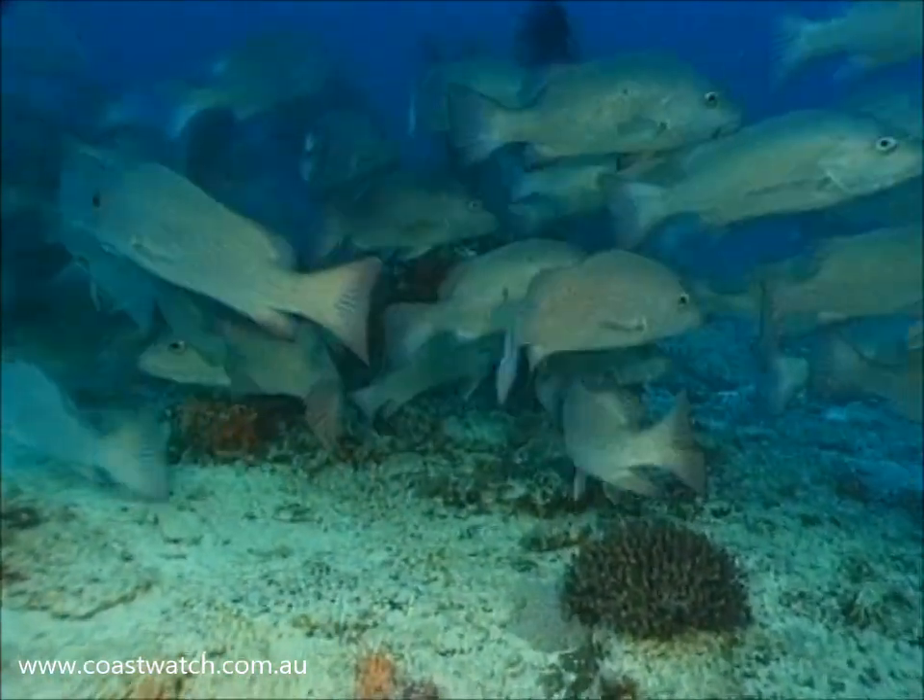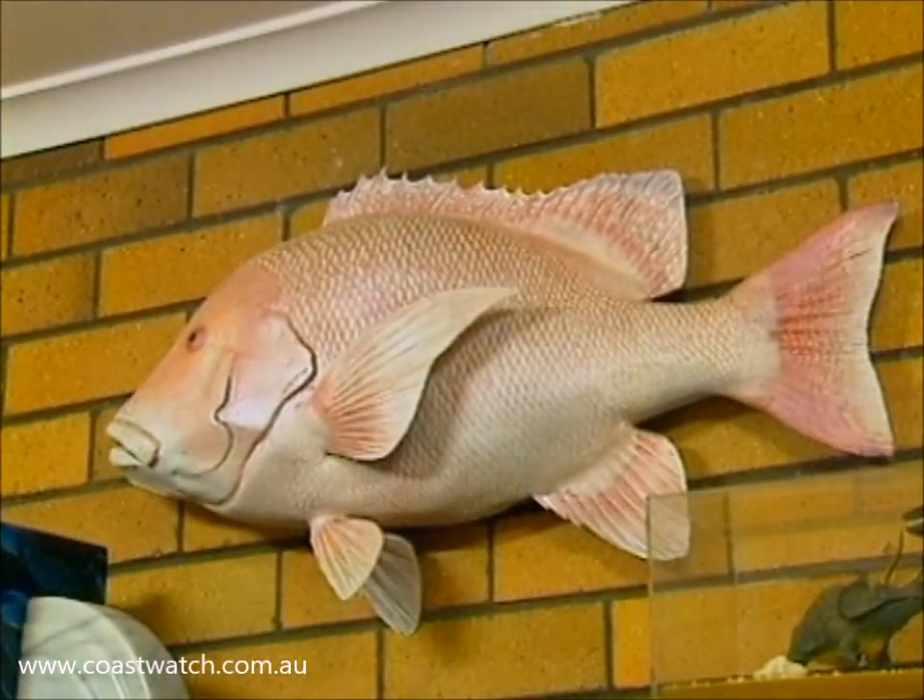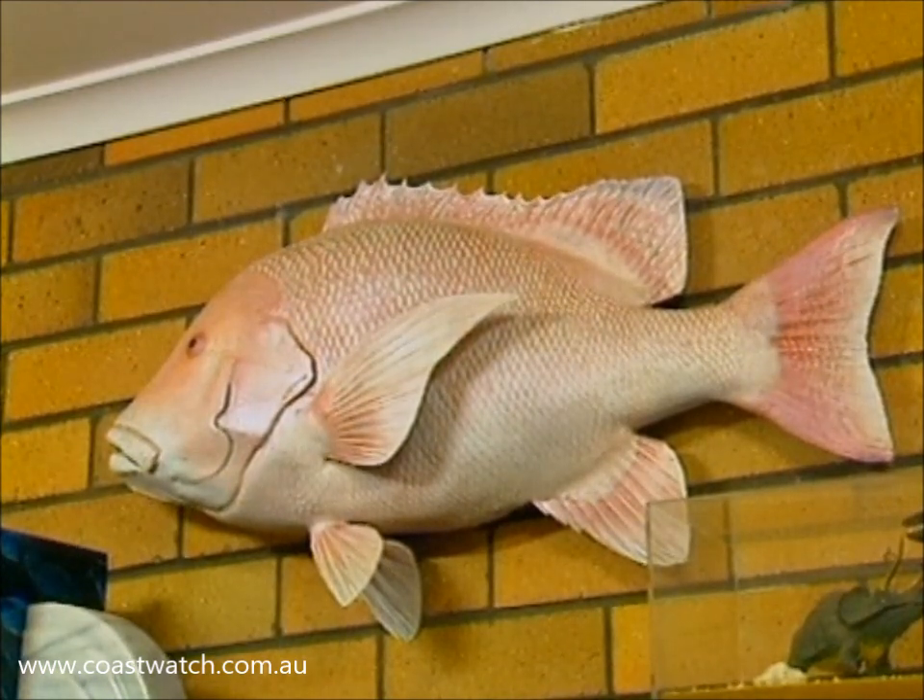That big boy on the wall — obviously you call him the Red Emperor. And why do you call him a Red Emperor? Because all your fishing mates have said, 'Ah, you've got another red.' And so by common usage, that is a Red Emperor.